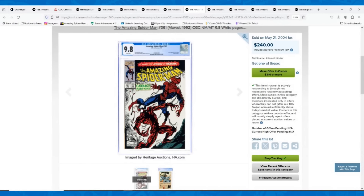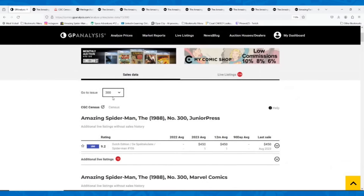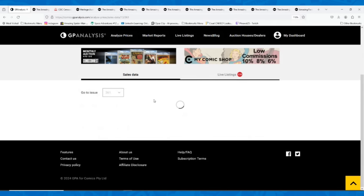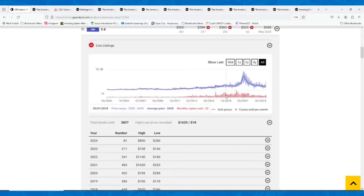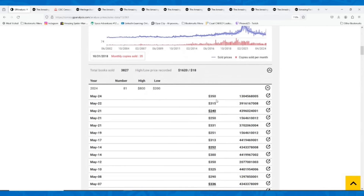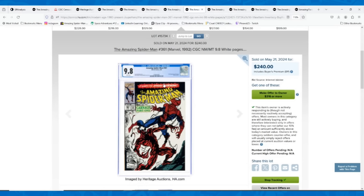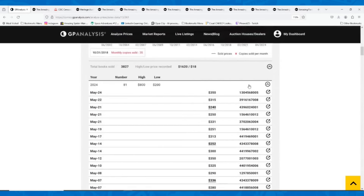Next up is Amazing Spider-Man 361, the first appearance of Carnage — one of those books that went crazy during the comic boom and just fell off a cliff. We've got a 9.8 direct edition that sold for $240. It's a white page copy too. Looking at GPA, the last sale before this was $350, and the average is probably around $300. So $240 feels like a pretty good buy — about 20% below my estimate for this book.